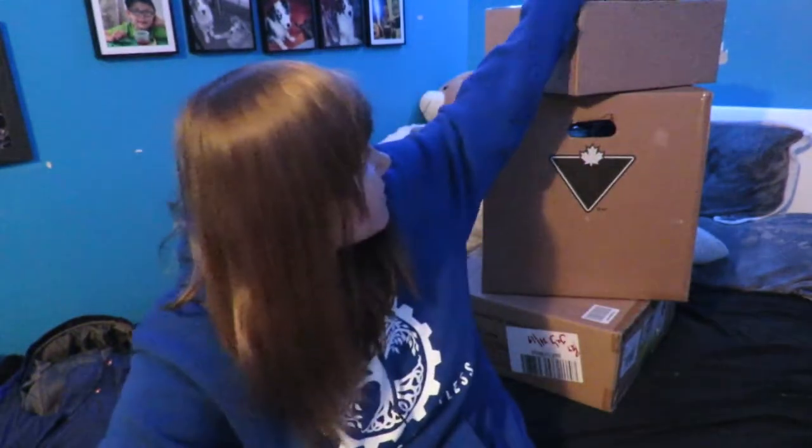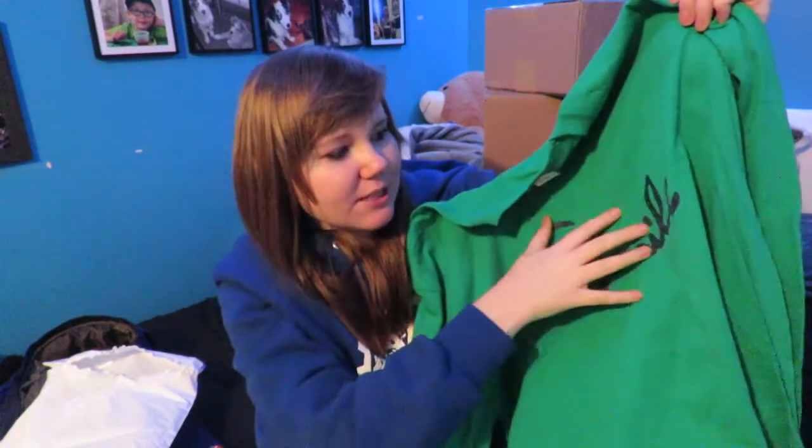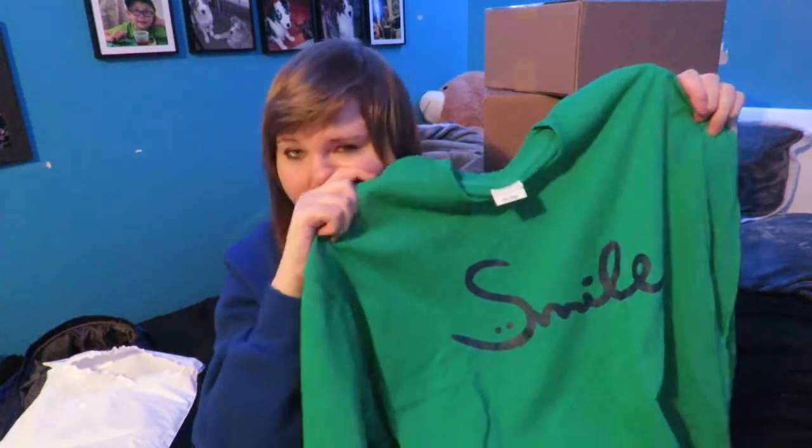The next thing I'm gonna open is another thing by Elephant t-shirt. I'll link all the stuff I bought down in the description, so if you want to know where I bought most of this stuff, that's where it's gonna be. This one is different — it's just a green shirt. I never have any green shirts. This one just says 'smile' with a little smiley face right here. It has a little smiley face on the S. I really like the fonts. I actually wanted this as a tattoo — the smile — but now I have it as a shirt, so I don't need the tattoo.